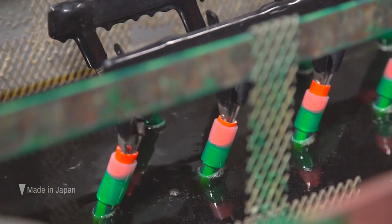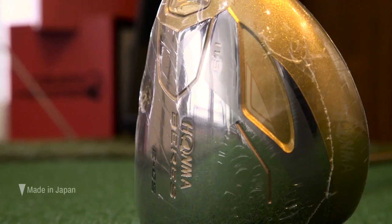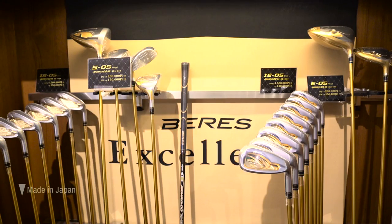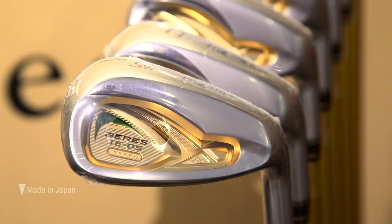This, after all, is where Honma developed its gold-plated golf clubs. Japanese Prime Minister Shinzo Abe reportedly gave one to US President Donald Trump, though the foreign ministry has not confirmed it. They can cost more than $4,000 each.